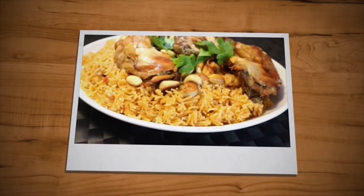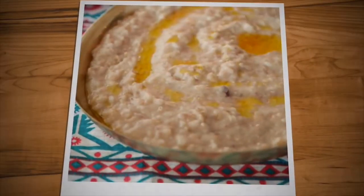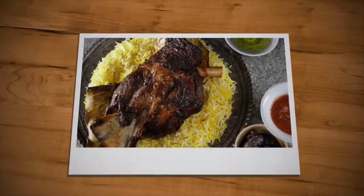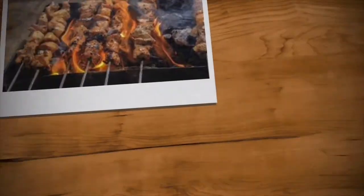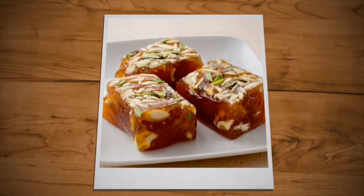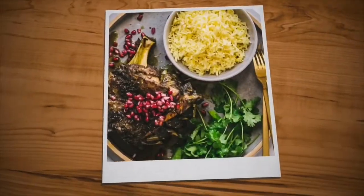Most Omani dishes tend to contain a rich mixture of spices, herbs, and marinades. Although Omani cuisine varies within different regions of Oman, most dishes across the country have a staple of curry, cooked meat, rice, and vegetables. Soups are also common and are usually made from chicken, lamb, and vegetables. The main meal is usually eaten in the middle of the day, while dinner is lighter.